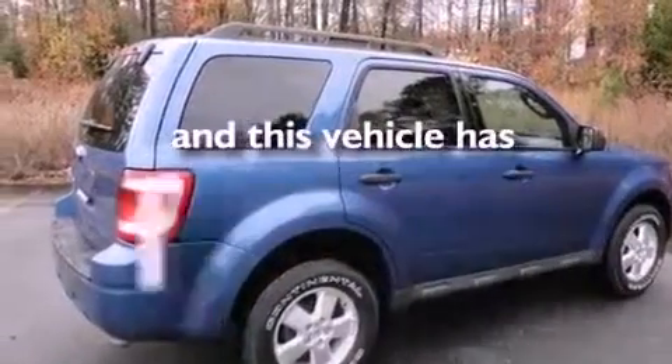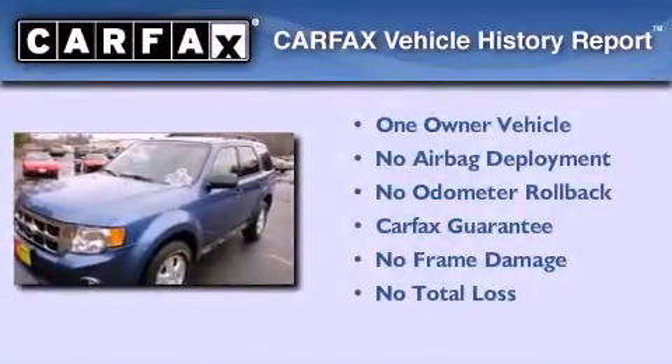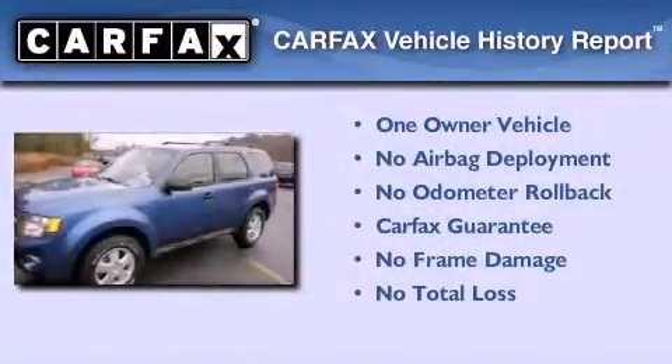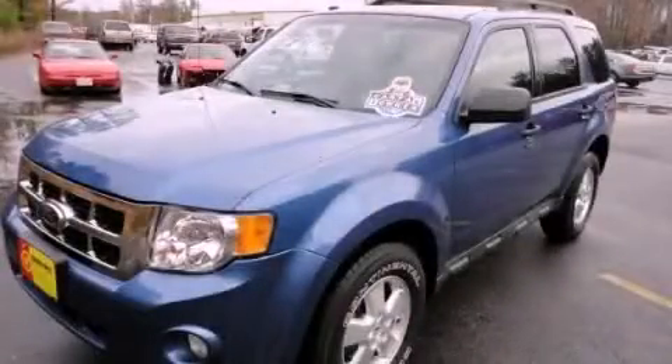This vehicle has less than 24,000 miles. This Ford has had only one owner and it qualifies for the Carfax buyback guarantee. This vehicle is sure to sell fast — call and arrange your test drive today.